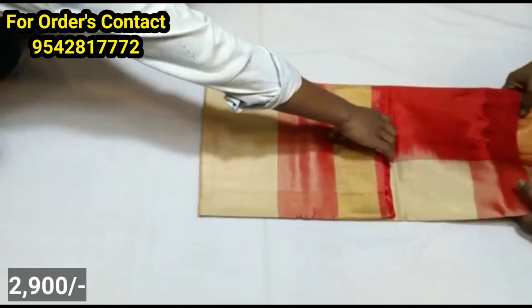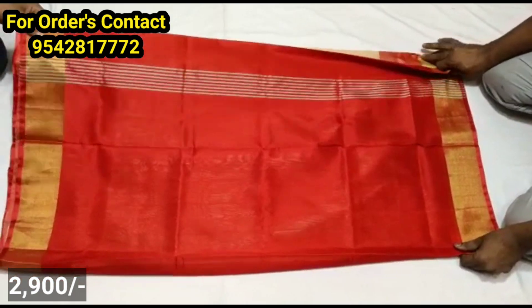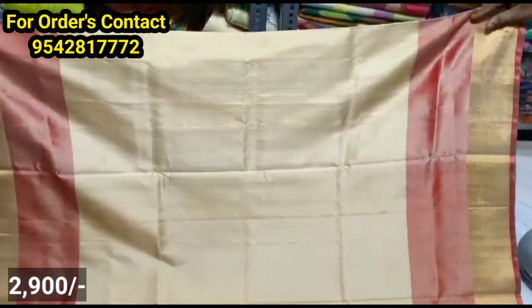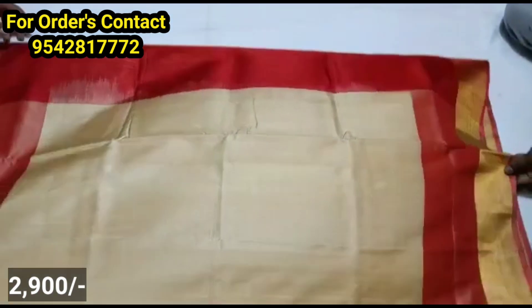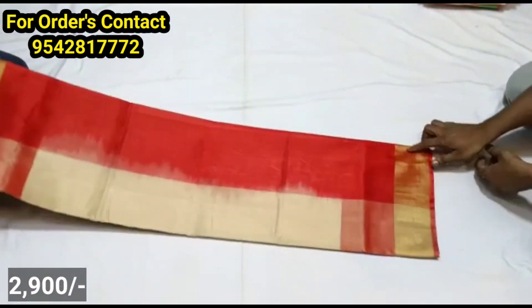This is the next model. This is the pure Uppada Pattu sari with a plain sari. There are plain sarees with plain combinations. This is the same part of the sari. If you are happy with a heavy work blouse, you can use it.